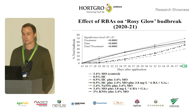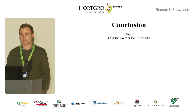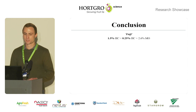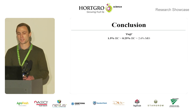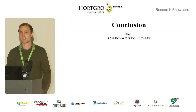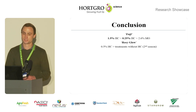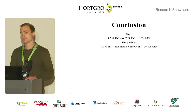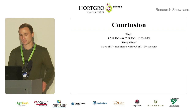No significant differences were found at the end of the bud counting period at 39 days after application. In conclusion, at the end of the bud counting period in Fuji, the concentration of hydrogen cyanamide could be lowered from 1.5% to 0.25% in combination with 2.6% mineral oil, although the hydrogen cyanamide treatment on its own advanced bud break compared with other treatments. In Rosy Glow, the hydrogen cyanamide-containing treatments advanced bud break compared to treatments without hydrogen cyanamide, although no significant differences were found at the end of the bud counting period.